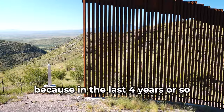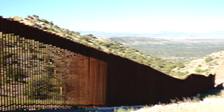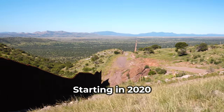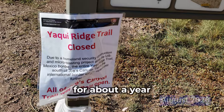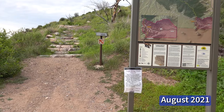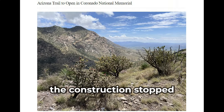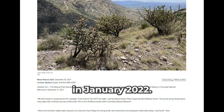This trail is also interesting because in the last four years or so, there's been a lot going on at the border here. Starting in 2020, Yaqui Ridge Trail was closed for about a year and a half due to planned construction for additional fencing along the border. Eventually, the construction stopped and the trail reopened in January of 2022.